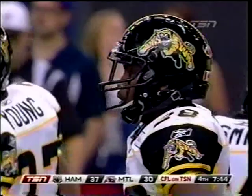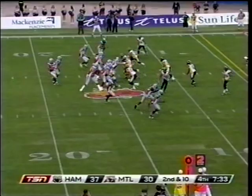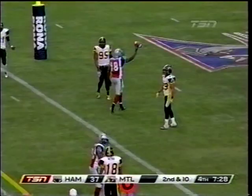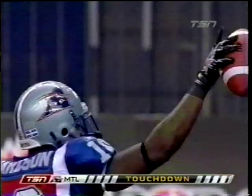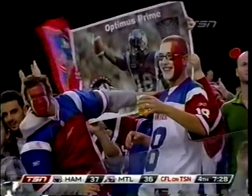Some good-looking drives for Montreal today — it's as if they have these sequences planned. This has been a bunch-formation drive. Second and almost 10. Jamal Richardson uncovered — a 14-yard touchdown strike. We're a point-after away from being tied at 37.